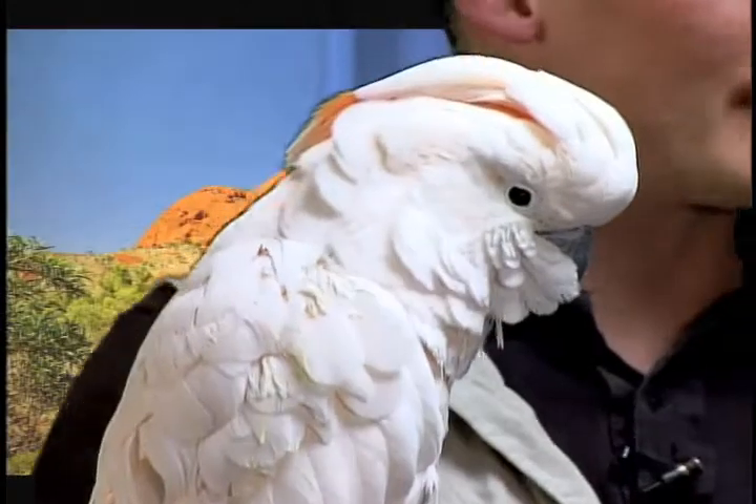There are some cockatoos that are all black with some highlights on them. There's even one called the rose-breasted cockatoo which has a rose dusting color on the chest and more of a gray body.